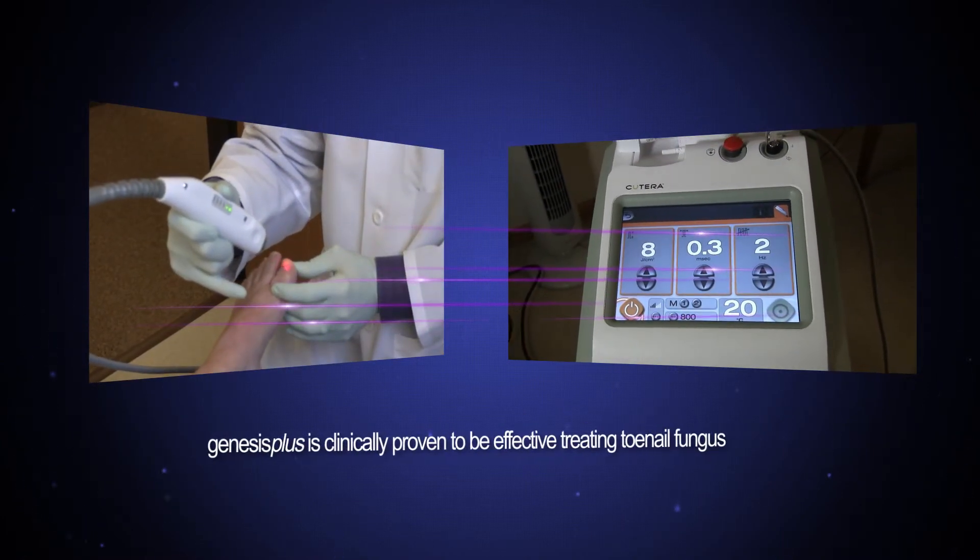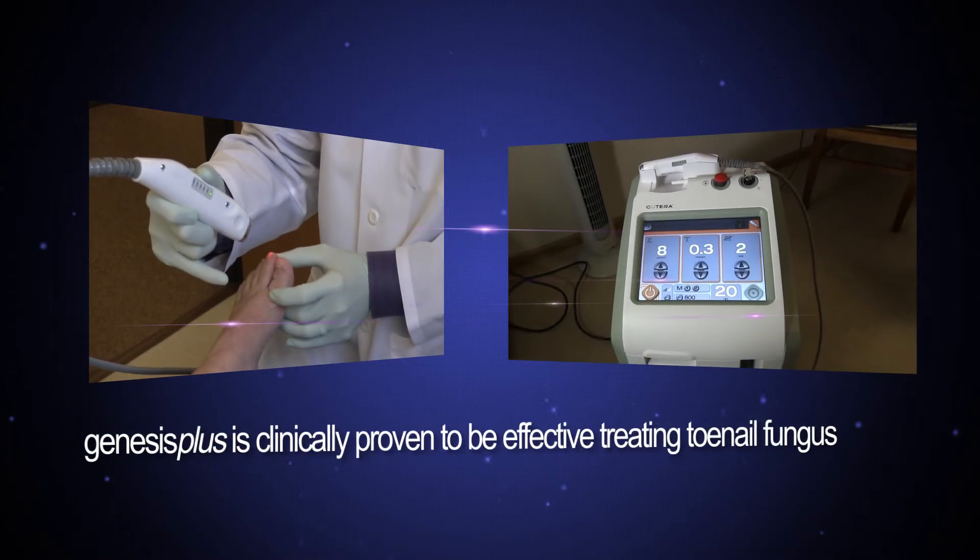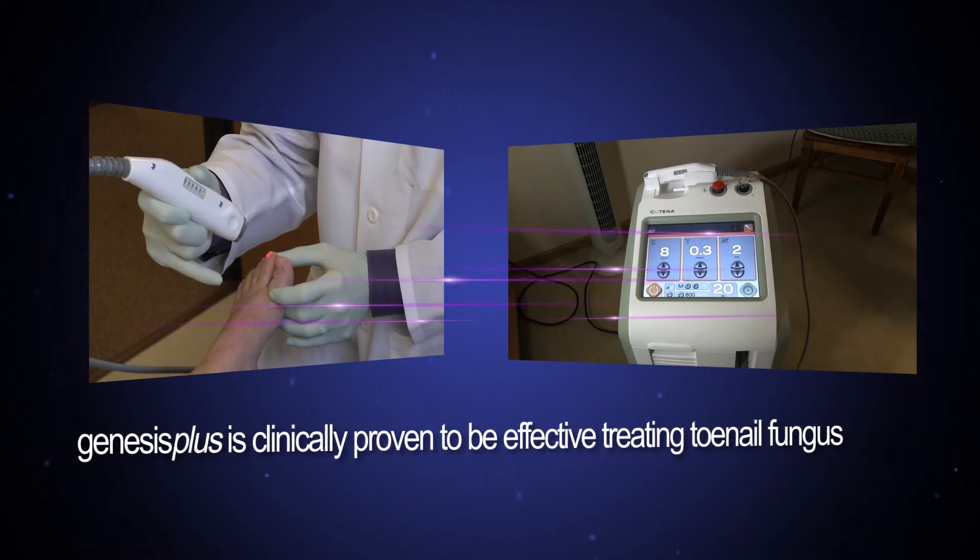Genesis Plus is a laser that has been cleared by the FDA to be both a safe and effective solution for the treatment of nail infection, more commonly known as toenail fungus.